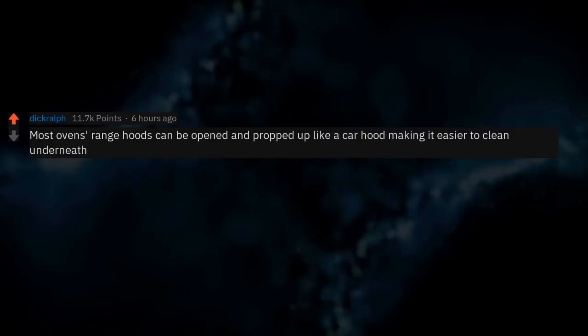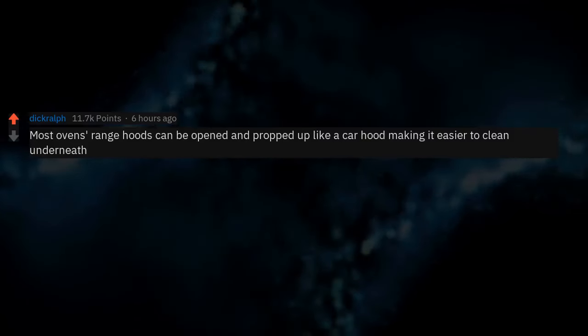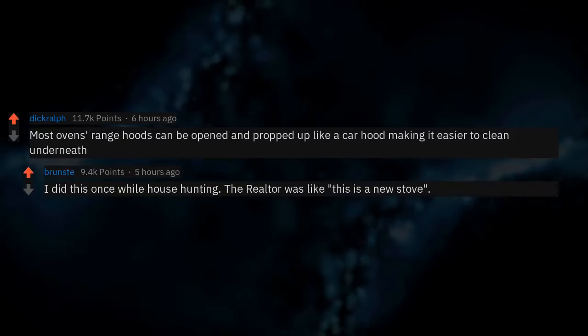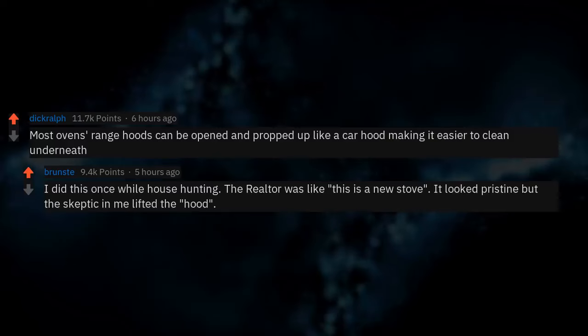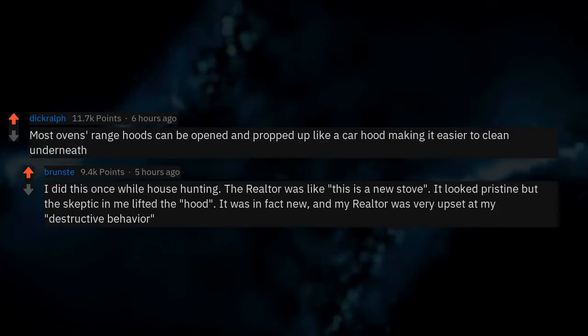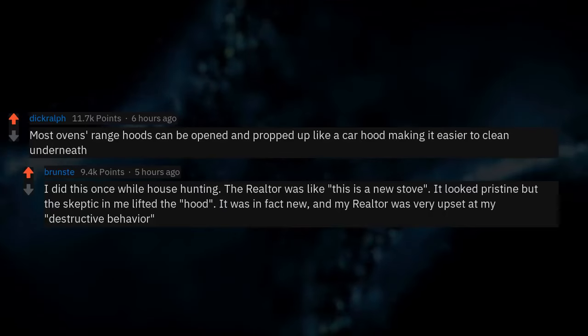Most oven range hoods can be opened and propped up like a car hood, making it easier to clean underneath. I did this once while house hunting. The realtor was like 'this is a new stove' — it looked pristine, but the skeptic in me lifted the hood. It was in fact new and my realtor was very upset at my destructive behavior.